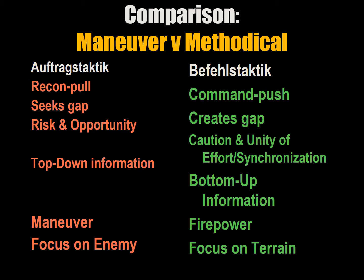Let's return to a comparison between maneuver and methodical battle. Auftragstaktik and Befehlstaktik can be compared across a spectrum of variables. We already covered these in a previous lecture, but this highlights what those differences are.